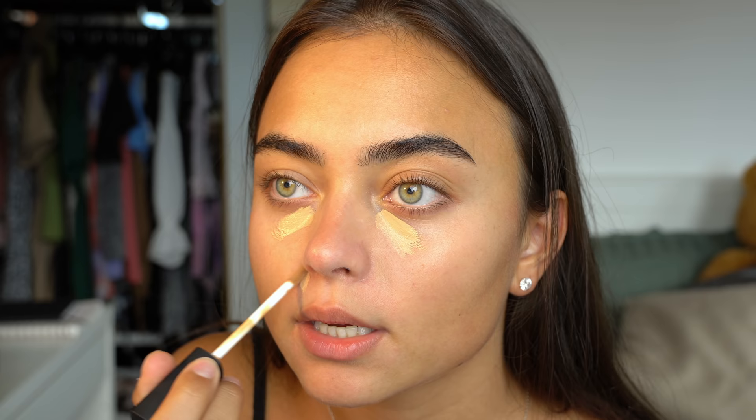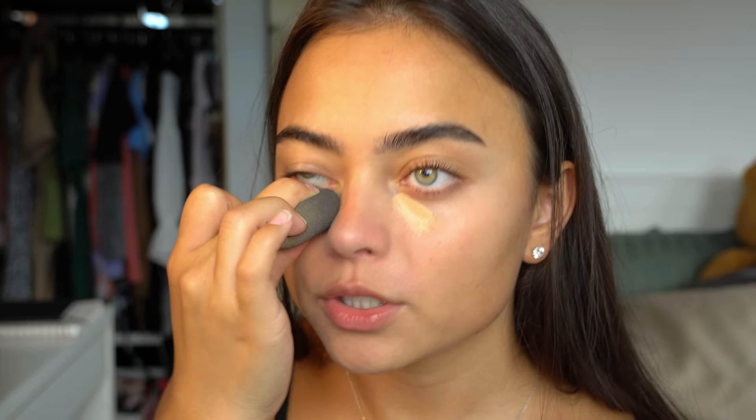Sometimes if I feel like it I wear a BB cream. This is the Bali Buddy BB cream in the shade Tan, which I really love, but I just don't really feel like putting it on today. So I'm moving straight on to concealer. I use the NARS Radiant Creamy Concealer in the shade Ginger, applying a little bit underneath my eyes to cover my under-eye bags. I really like this concealer because it blends out so nice with a super smooth consistency. I'm blending it in with my beauty blender today.